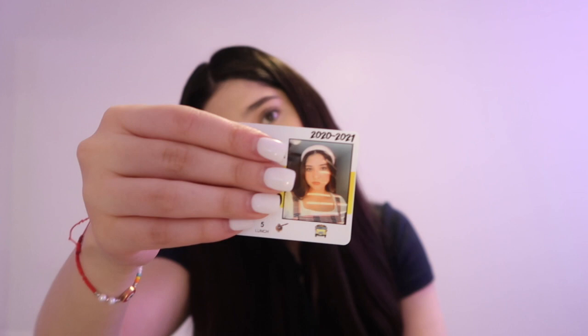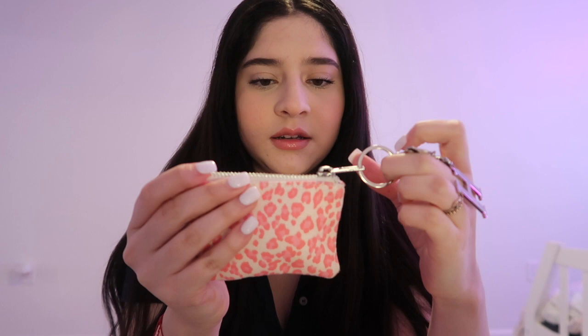I have my school ID cards — freshman year and sophomore year. With everything virtual at the beginning of the year they let us submit a photo, and I kind of went around it and took a photo of a photo of me from Instagram. Then I have a cute leopard coin purse from Brandy Melville that I got gifted for Christmas.